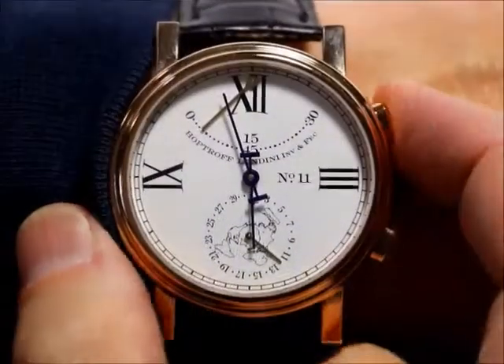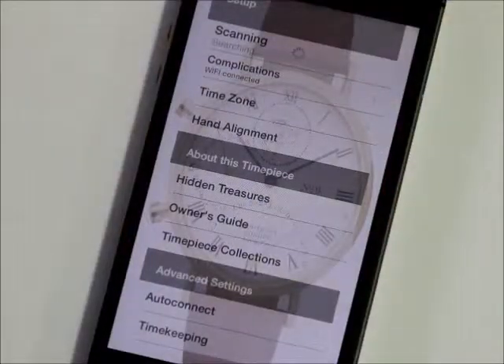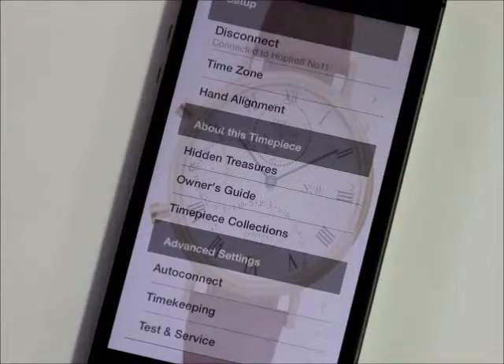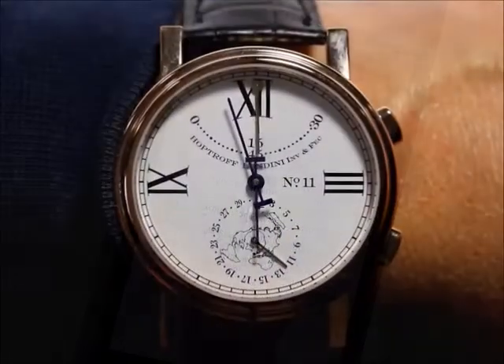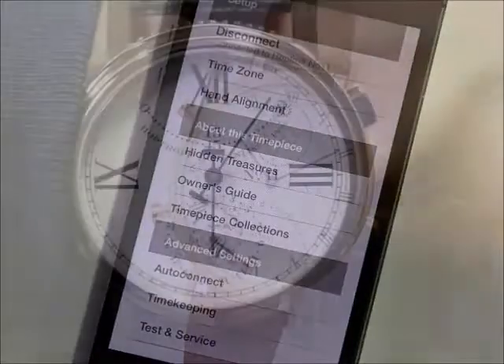Press the top pusher on the outside of the case, and the traditional features of the HopTroff Number 11 become enhanced as if by magic. The watch is connected to the HopTroff mobile app on an iPhone or Android phone via Bluetooth. We can change the time zone — in fact, we have complete control from the phone.